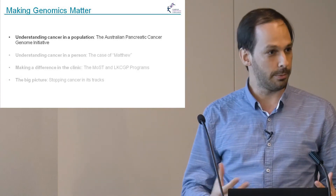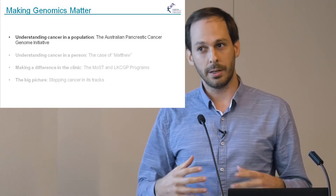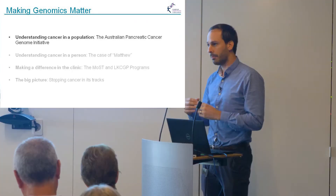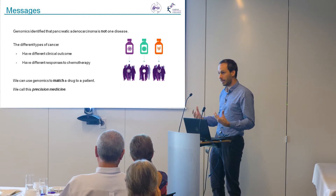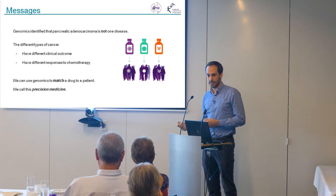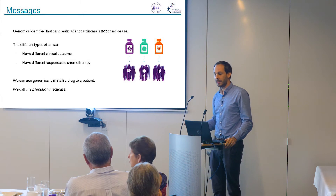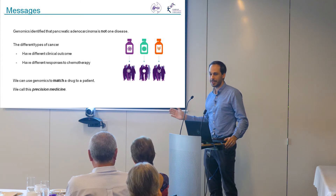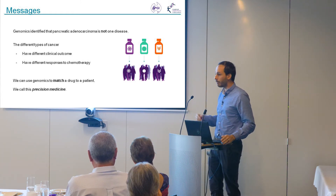We aimed to do this for pancreatic cancer because it was very poorly understood. Many of you probably know it's a very dire cancer to have, and many of the drugs we tried just don't work. We thought pancreatic cancer was just hard to treat, but then we thought: if we look deeply inside it, we could start to better understand how it works. What we discovered after sequencing the cancers of many hundreds of people is that pancreatic adenocarcinoma is really not one disease. Although it all looks the same under the microscope and is all treated the same, it's probably 20 different diseases.